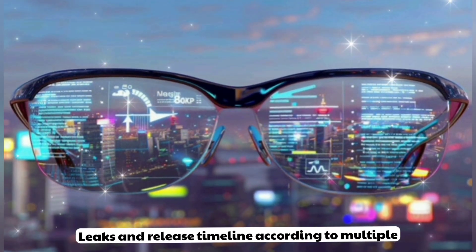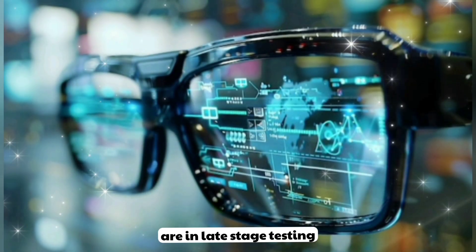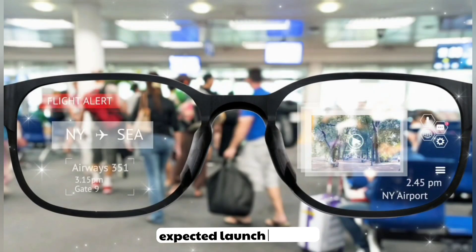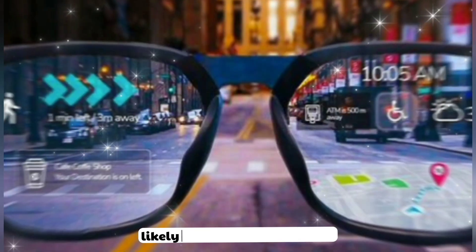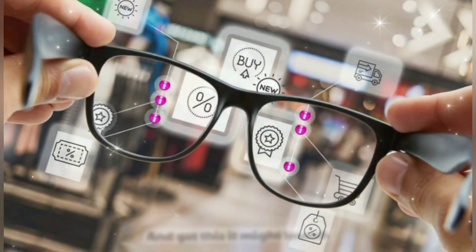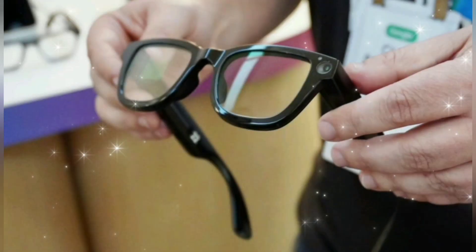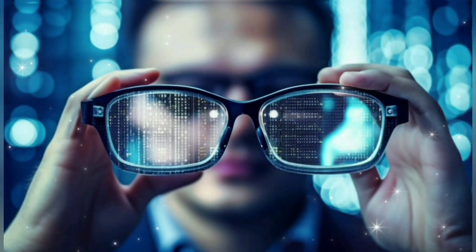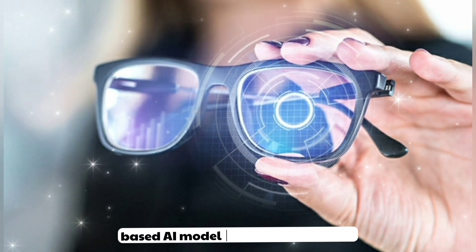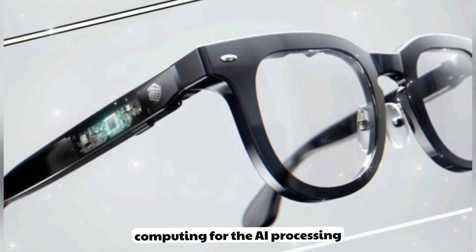Leaks and release timeline. According to multiple leaks from Google IO 2025 and recent patent filings, the Google AI glasses are in late-stage testing and early prototypes have already been seen in the wild. Expected launch: Q4 2025, likely in October or November, just in time for the holiday season. It might launch alongside the Pixel 10 Pro for the ultimate AI ecosystem. Expected price — base model: $1,199; Pro model: around $1,599. Google is reportedly working on a subscription-based AI model, similar to Pixel Pass, which could drop the upfront costs significantly by using cloud computing for AI processing.